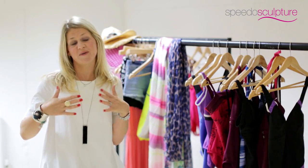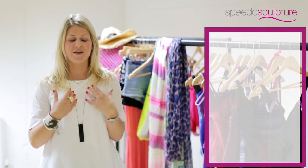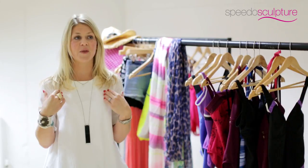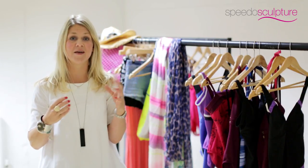If you've got bigger boobs, steer away from a bandeau — this will only make your shape look flat. You need to enhance that area with a deep V, and always work with either a halter neck and good supportive straps that perhaps have adjustable detailing that will help keep you really well supported.